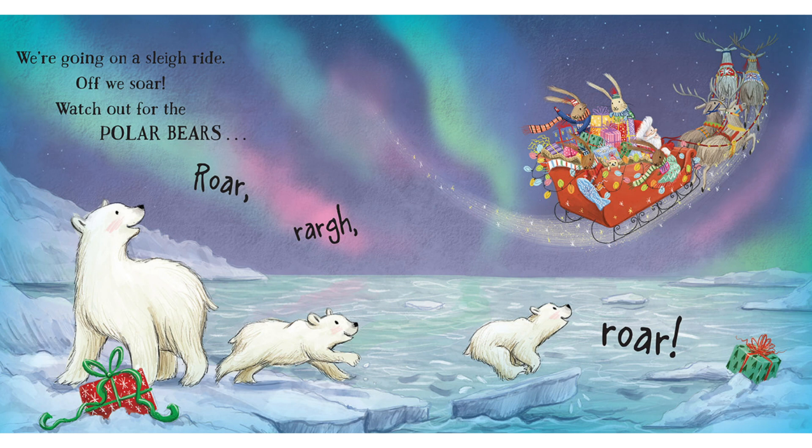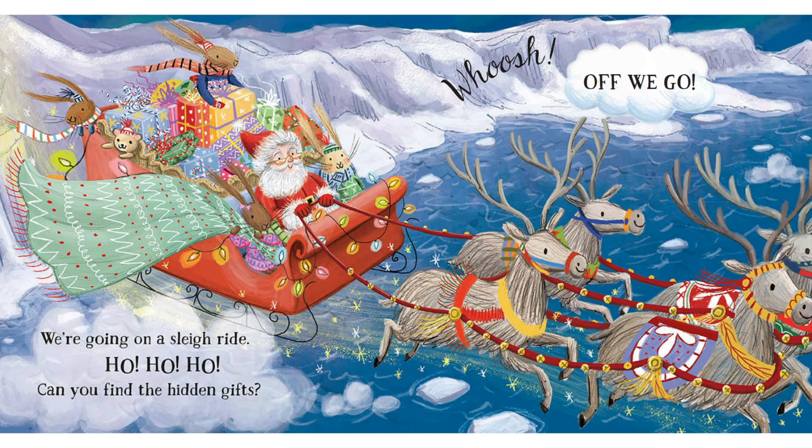Watch out for the polar bears. Rawr, rawr, rawr. We're going on a sleigh ride. Ho, ho, ho. Can you find all the hidden gifts? Whoosh, off we go.